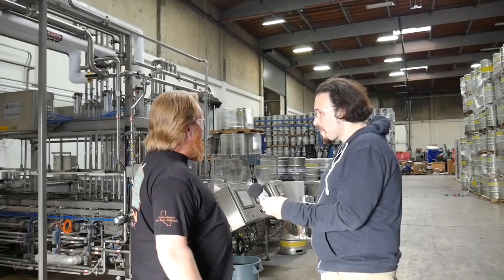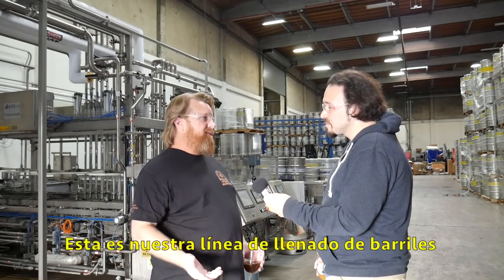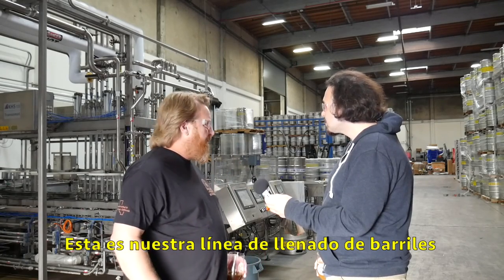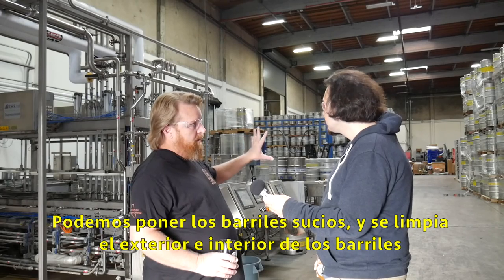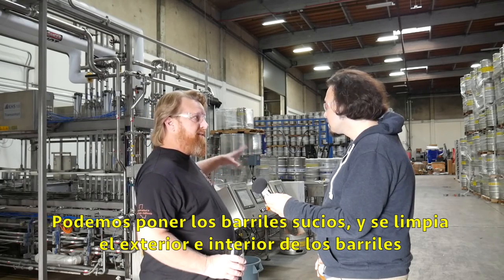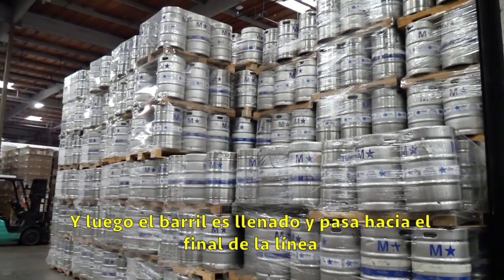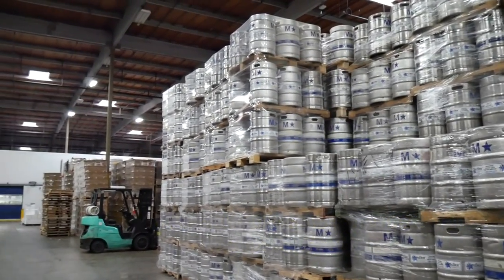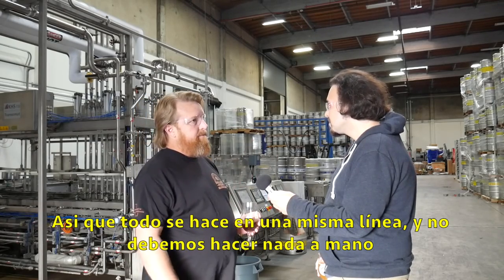This is our kegging line. A line where we can put the kegs on dirty — the outside of the keg will get cleaned, then the inside will get cleaned, and then it'll get filled and put back off on the end. So basically everything's done on the same line, so we're not having to clean and then fill everything by hand afterwards.